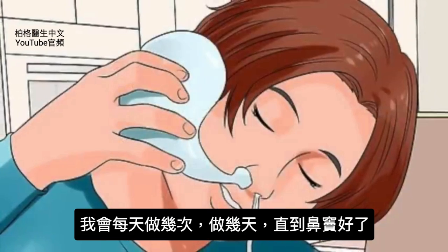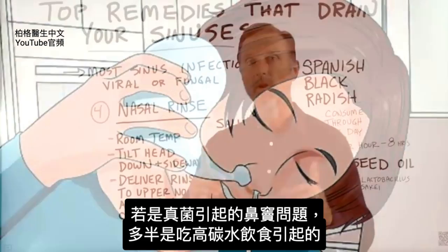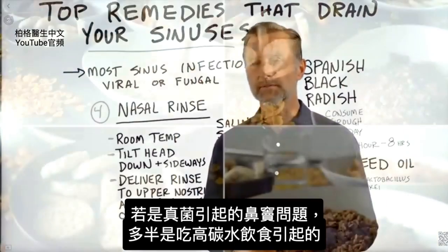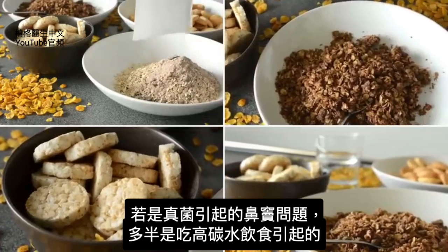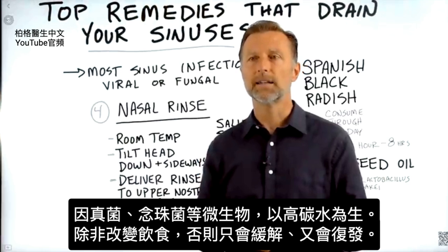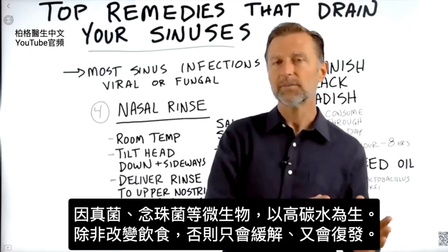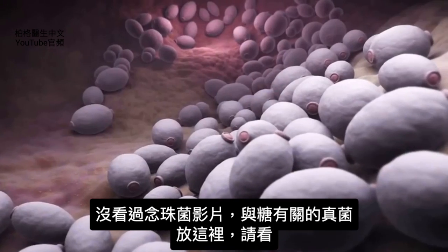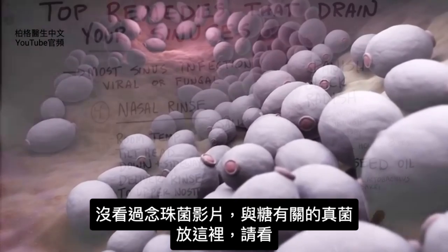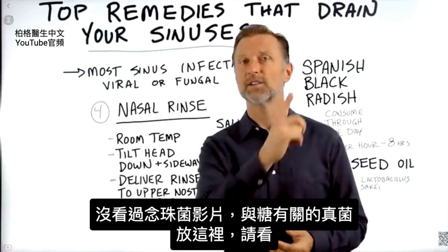It's a really good way to expose your sinuses to a good antimicrobial compound. I would do this a few times a day for several days until you resolve the problem. One last point about sinus problems — especially if it's fungal — chances are your diet has too many carbs. The fungus and candida live on a high-carb diet. So unless you change that, you may get relief but it might come back. If you haven't seen the video on candida and its relationship to sugar, I put that up right here — check it out.